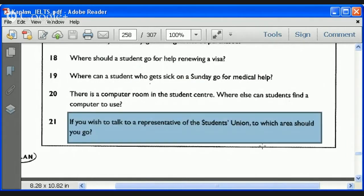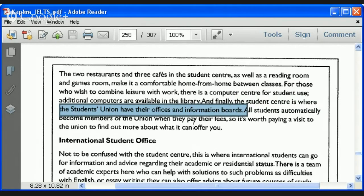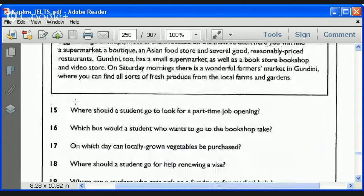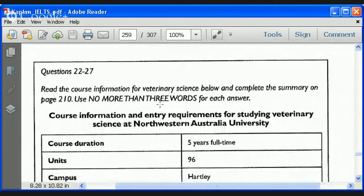Heidi, last question: if you wish to talk to a representative of the student union, where do you go? Student center — but it's always good to double check even if you're 99% sure. The student center is where the student union has their offices and information board. Yes. Notice most of these questions we could get through very quickly, but others required an extra search — that is very typical.